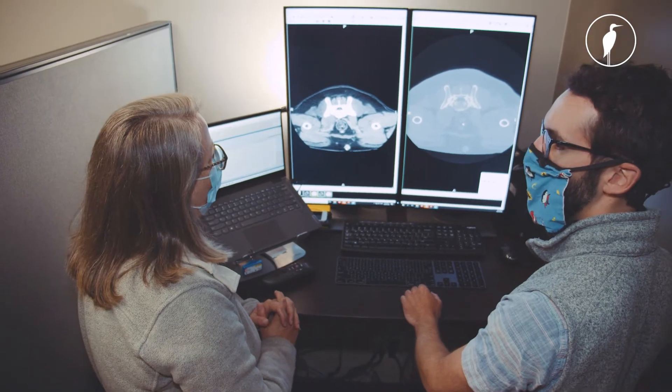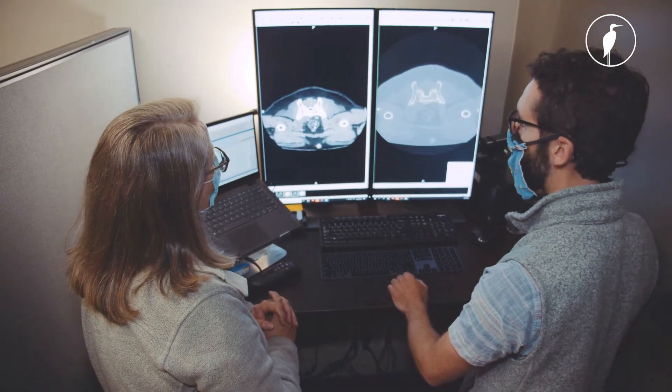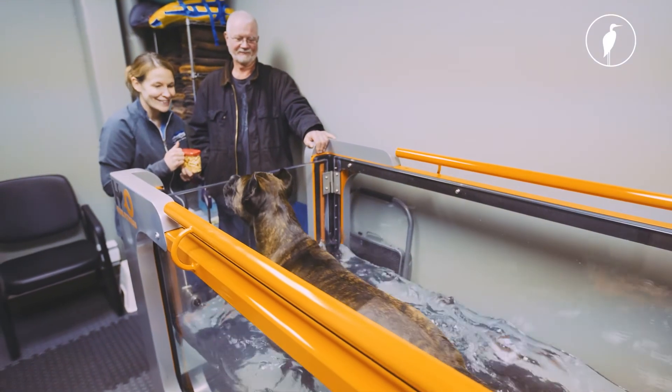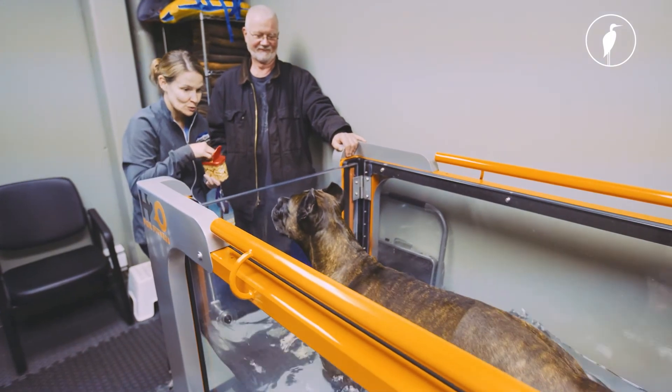Even patients that have metabolic disease or infectious disease might come here to be treated for one specific disease process, but their overall quality of life may be negatively affected by something happening elsewhere in their body. Physical therapy is one way that we can help those animals more holistically rather than just treating the thing that they came in the door for.